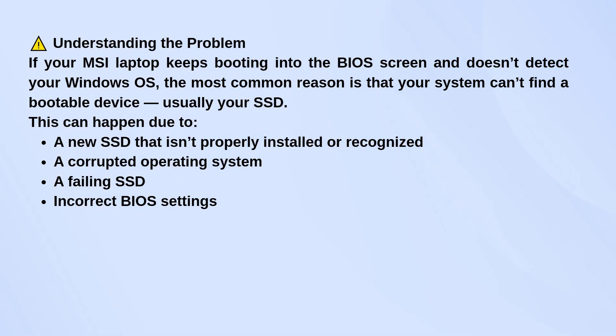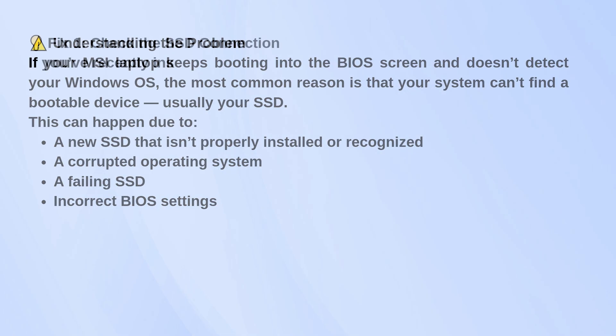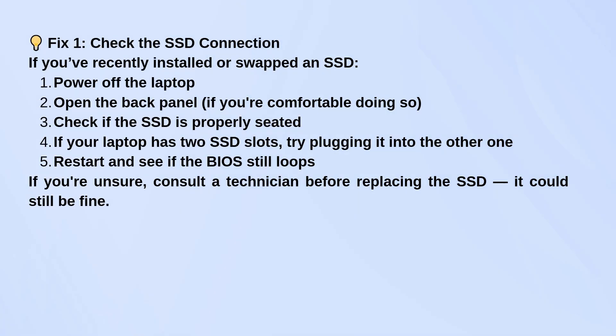If you recently installed or swapped out your SSD, start there. Turn the laptop off, open the back — only if you're comfortable doing that — and check that the SSD is firmly connected. If there are two SSD slots, try moving it to the other one and see if anything changes when you reboot.